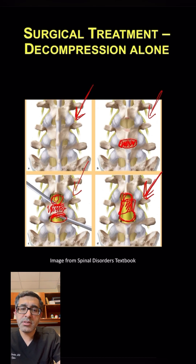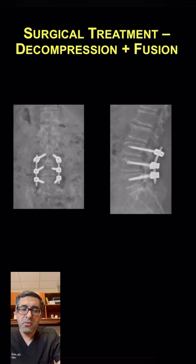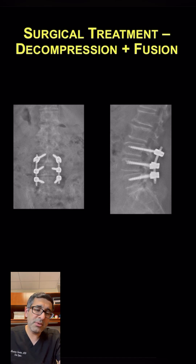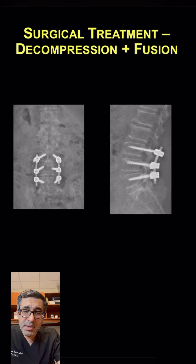This is typically done in patients who do not have any instability or deformity. For patients who have spondylolisthesis — especially a more mobile spondylolisthesis — or patients who have scoliosis or deformity and stenosis in addition to that, we typically think about doing a fusion as well in addition to the decompression. This is shown here, where a patient had a decompression, and in addition to that, we put screws and rods to add the fusion.